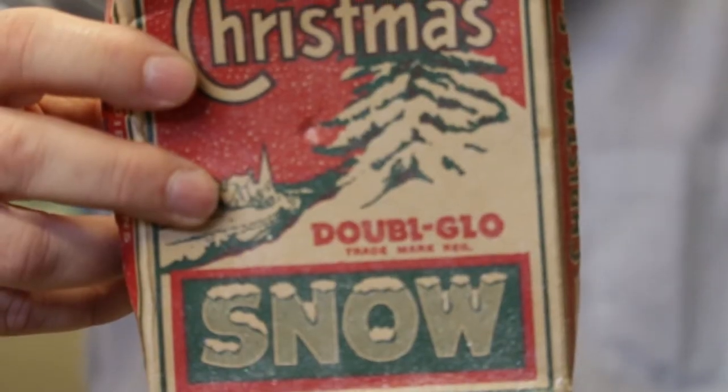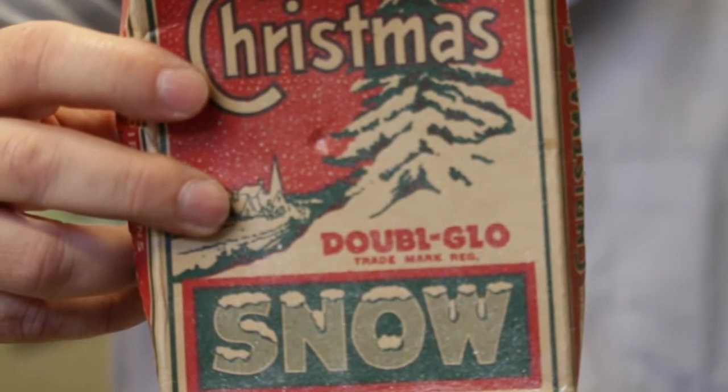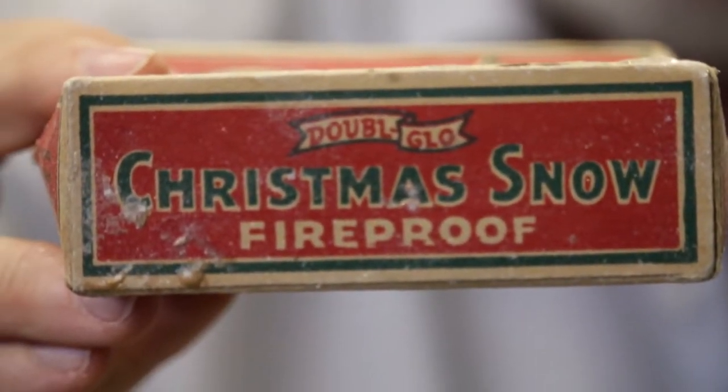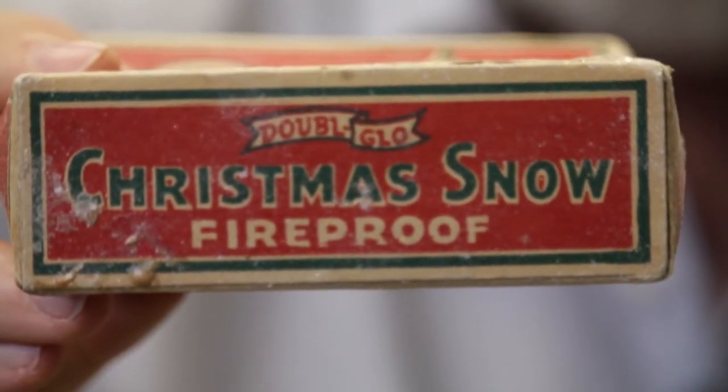One of my favorites was antique asbestos snow — white Christmas tree flocking with crystal asbestos. It gave it a nice snowy look, but also protected the tree from fire.